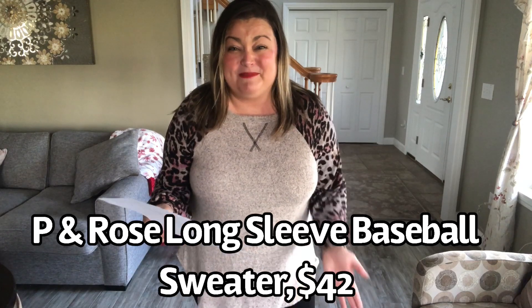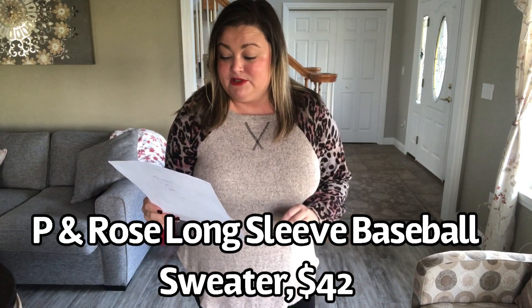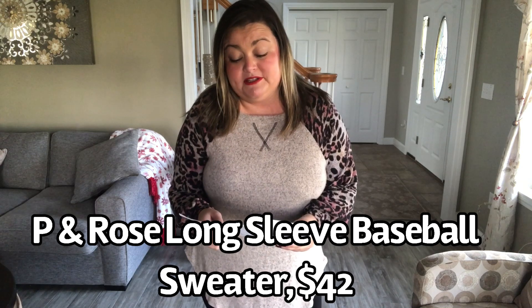I'm hoping that this is a great box. So I can't wait to dig in. Let me open it, see what's inside and I'll be back to show you what I got. Okay, first top — this is by P and Rose and this is the long sleeve baseball sweater. It is $42. The material is 77% rayon, 21% polyester, 2% spandex. It's an extra large — I think most of the tops are extra large.